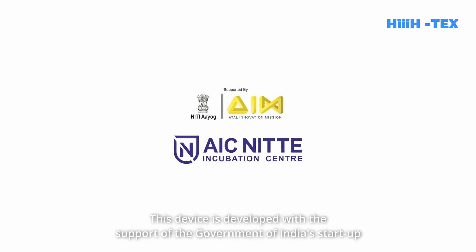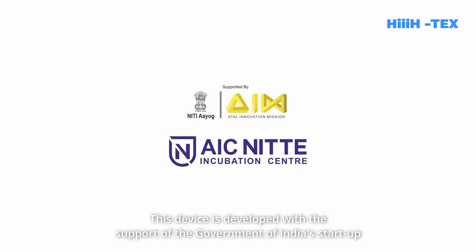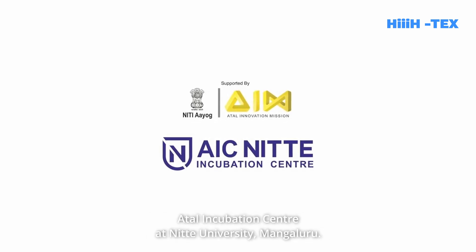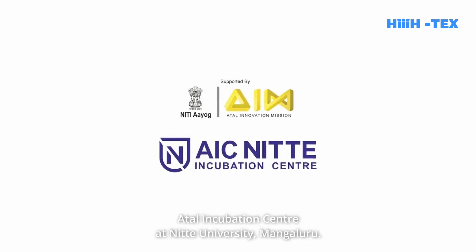This device is developed with the support of the Government of India's Startup Seed Capital Program through the Niti Aayog's Atal Incubation Center at Nitte University, Mangaluru.